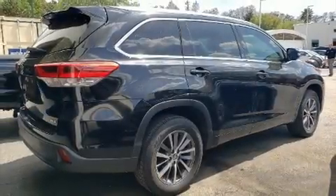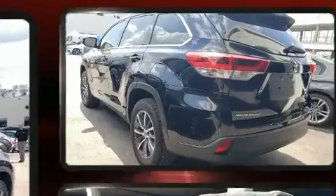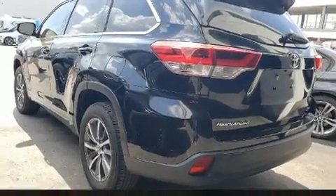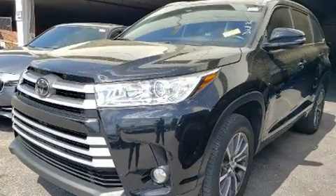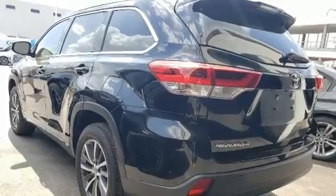Here's a great deal on a 2017 Toyota Highlander. Smooth gear shifts are achieved thanks to the 3.5-liter 6-cylinder engine, providing a spirited yet composed ride and drive. Top features include remote keyless entry and a built-in garage door transmitter.